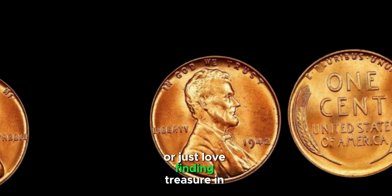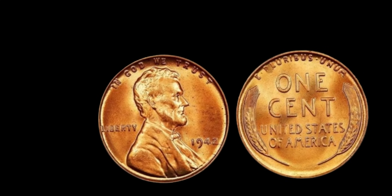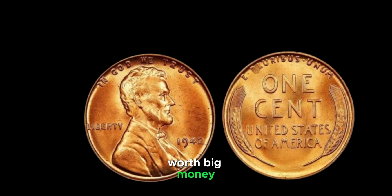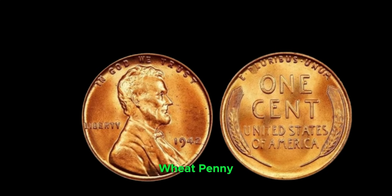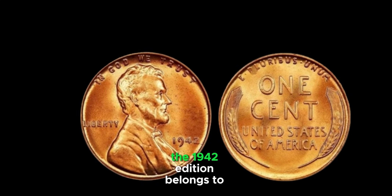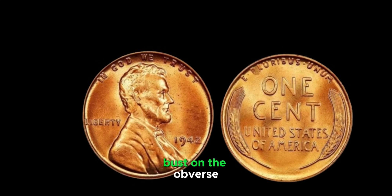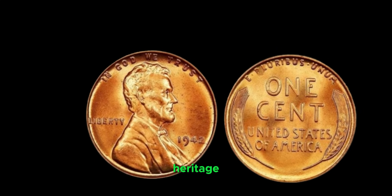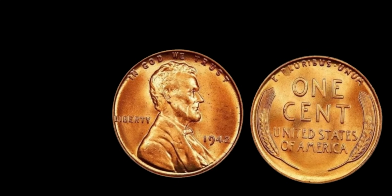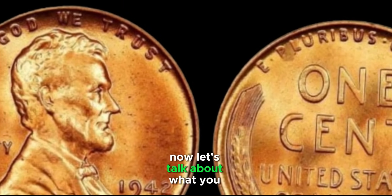We're diving into the fascinating world of the 1942 Lincoln Wheat one-cent penny — a coin that might be worth a lot more than you think. The Lincoln Wheat Penny, also known as the Wheat Cent, was first minted in 1909 to celebrate the 100th anniversary of Abraham Lincoln's birth. In 1942, the US was deeply involved in World War II, and economic conditions had a direct impact on coin production. While most pennies minted this year are quite common, some specific variations and conditions can make them extremely valuable. The 1942 pennies were minted in three locations: Philadelphia (no mint mark), Denver (D), and San Francisco (S).